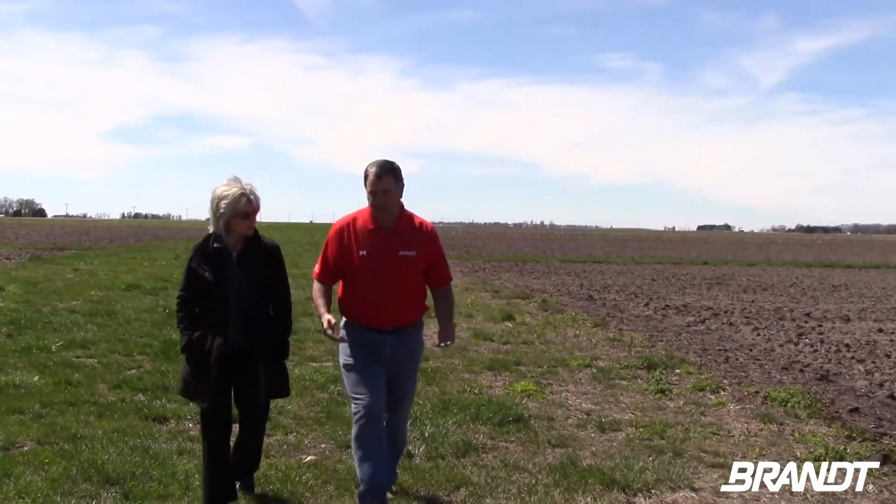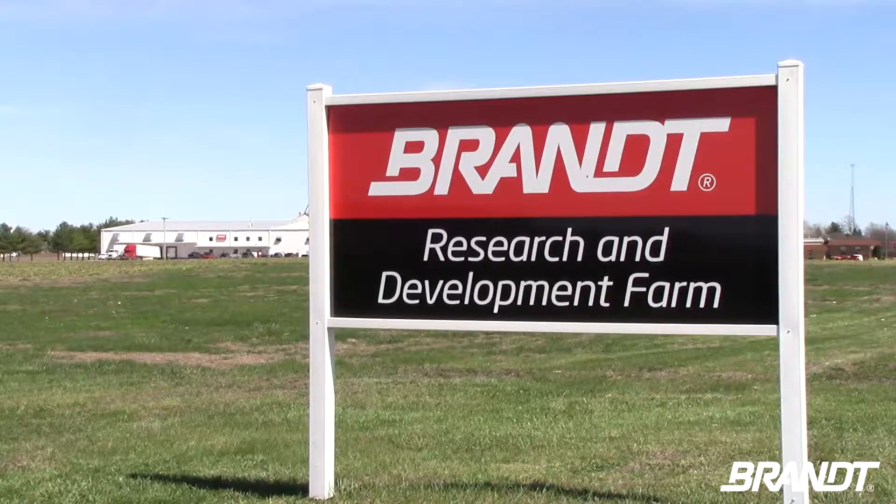Brant's agronomist Ed Corrigan talks to University of Illinois' Kim Kidwell about the amazing research happening at Brant's 300-acre research farm in Pleasant Plains, Illinois.